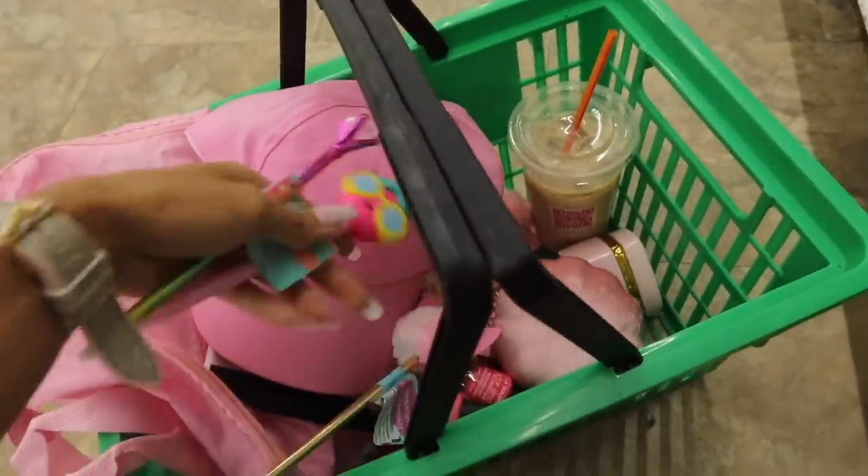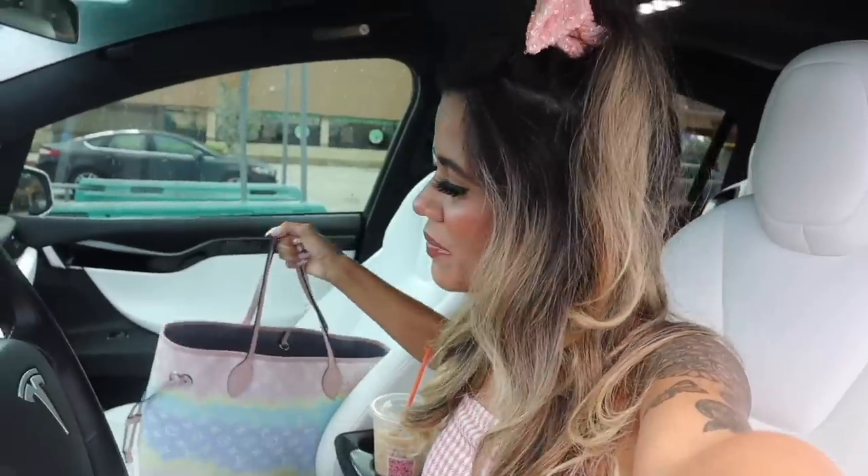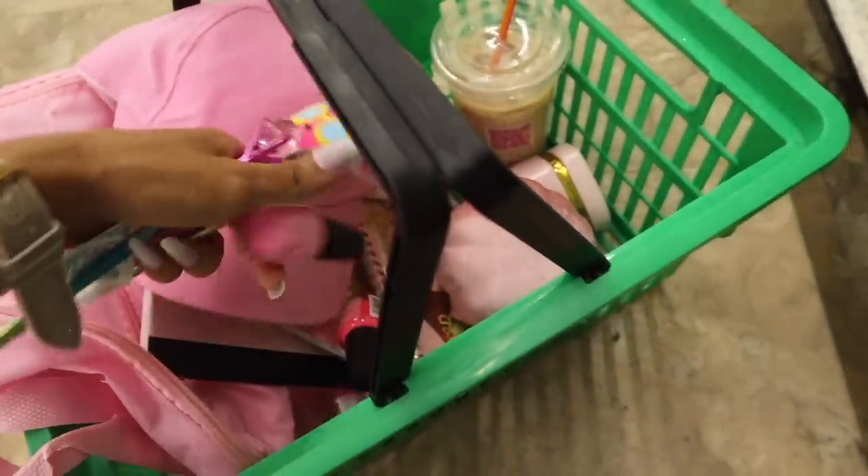Today we are going on the biggest Dollar Tree pink shopping spree — everything is so cute! Hey guys and welcome back. Today we are spending a bunch of money at the dollar store for only pink goodies. I haven't done a color shopping spree in forever, so that is the goal for today. But of course I went to Dunkin Donuts this morning.